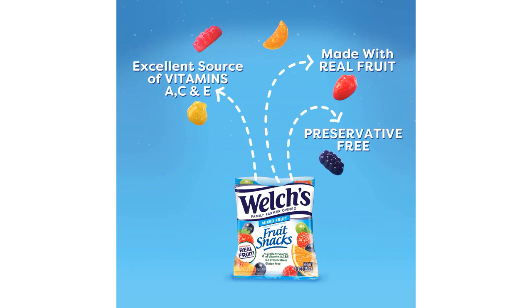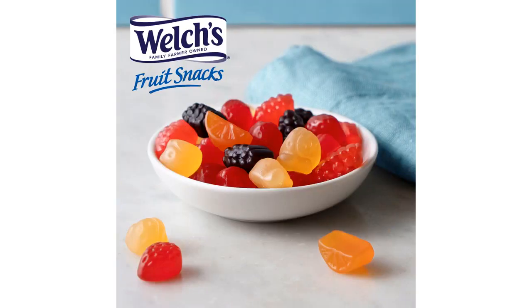The individual single-serve bags are also a huge plus for me. They make it so much more convenient to grab a snack on the go. I can easily toss a few bags in my bag and have them whenever I need a quick pick-me-up. The 40-count pack is also great value for money — I feel like I'll never run out of delicious fruit snacks.